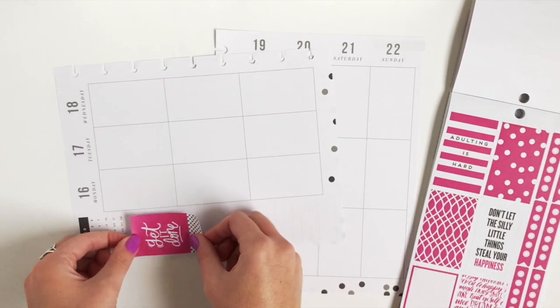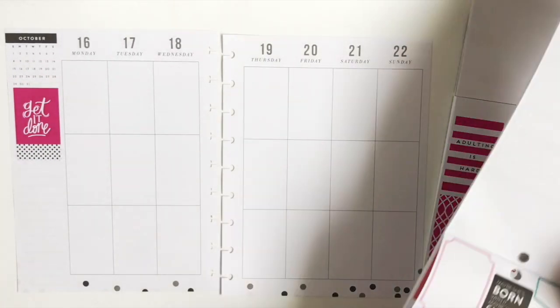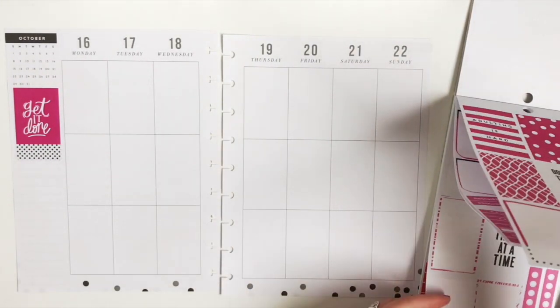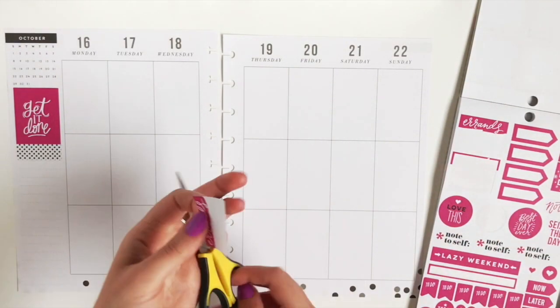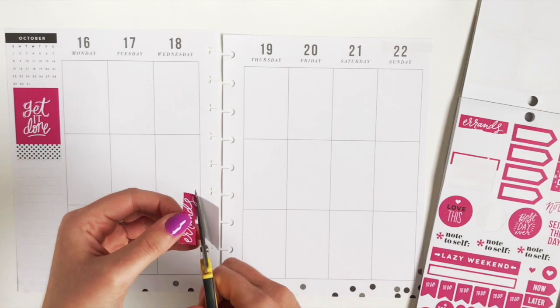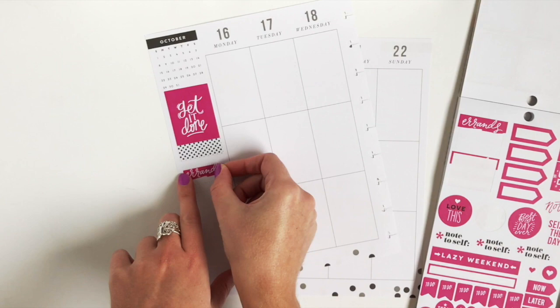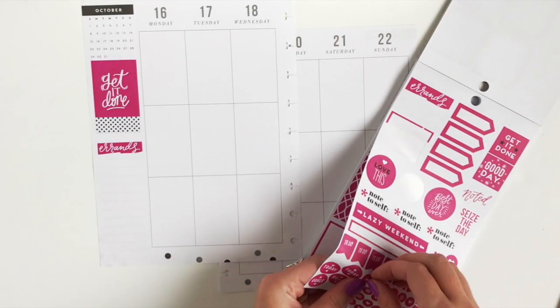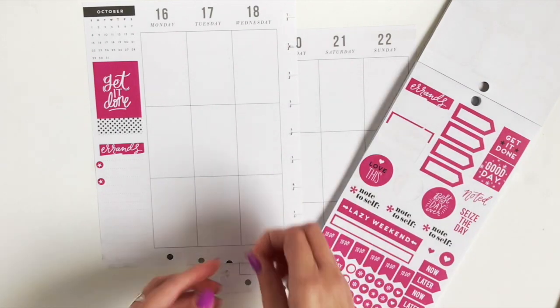I'm going to start with a Get It Done in the sidebar, and then I like this Erin sticker but I don't really want the white part below it, so I'm going to cut out the pink and add that to my sidebar just so I can list the errands that I need to run for the week. Instead of putting them on the day of the week, I'm just going to list my errands in the sidebar right here.